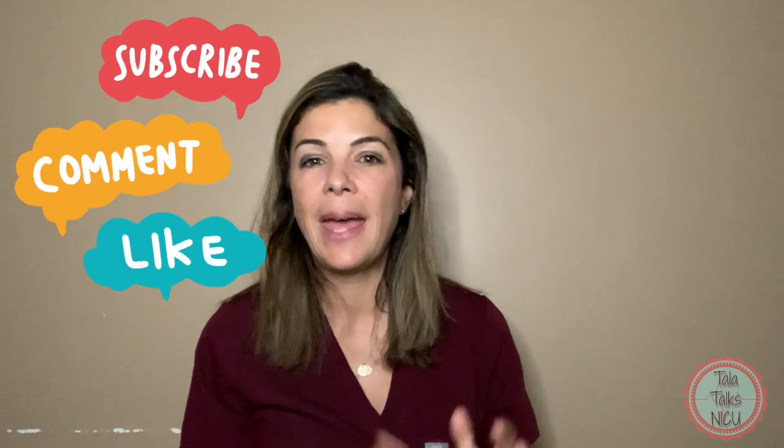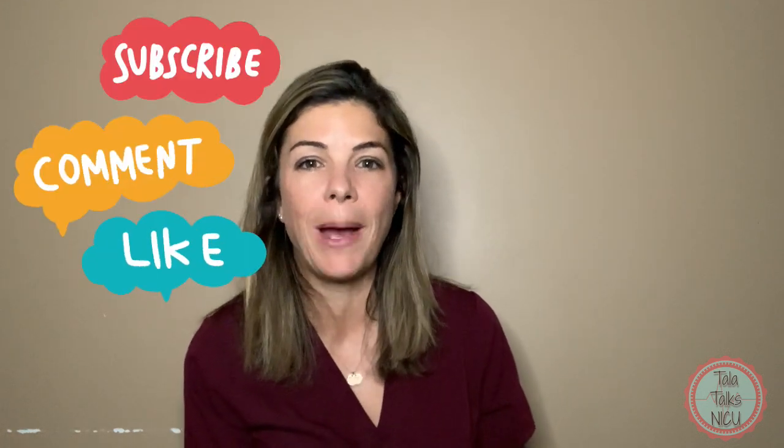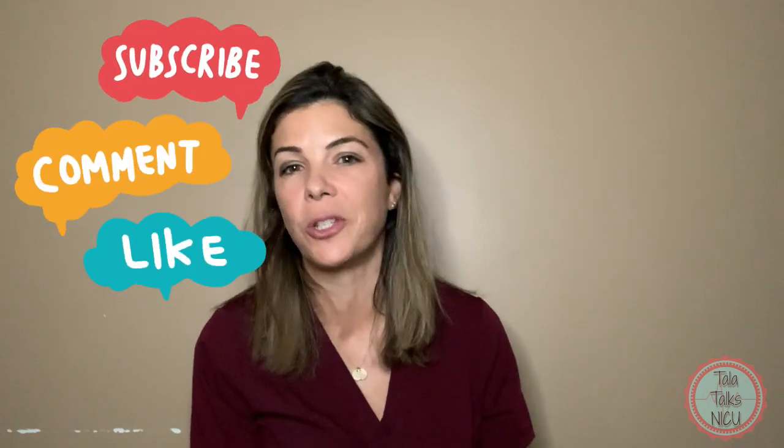I hope you all learned something! Please remember to like this video and to subscribe, and let us know what you would like to hear about next. We're basically exclusively taking your recommendations and suggestions now, so thanks again for being here.